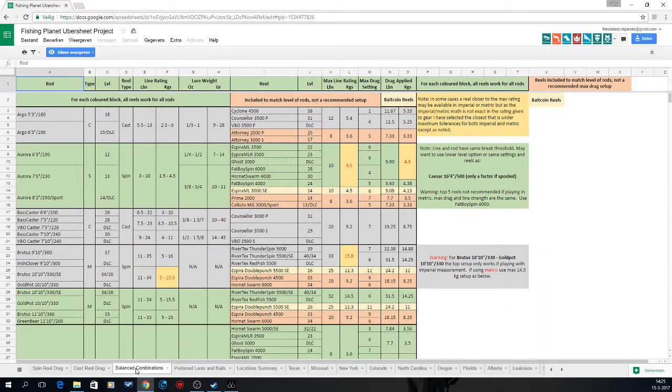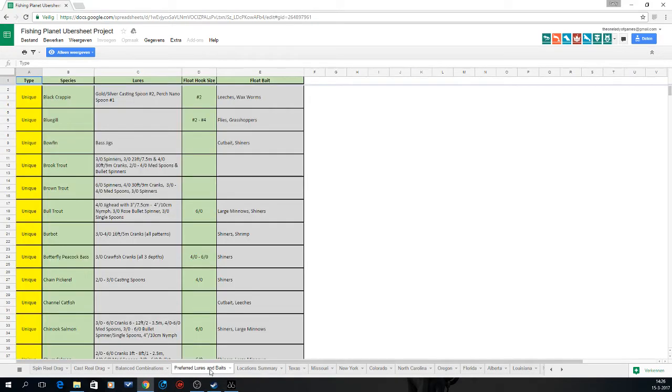Further down the document it shows spin reel drag, cast reel drag, and balanced combinations — that's the one you really want. It gives info on what type to use and what not to use. For instance an Argo 190 pairs very well with a Cyclone 4500, a Counselor 3500P, or the VBO. The document is color-coded to match level of rods and flags setups that are not recommended.